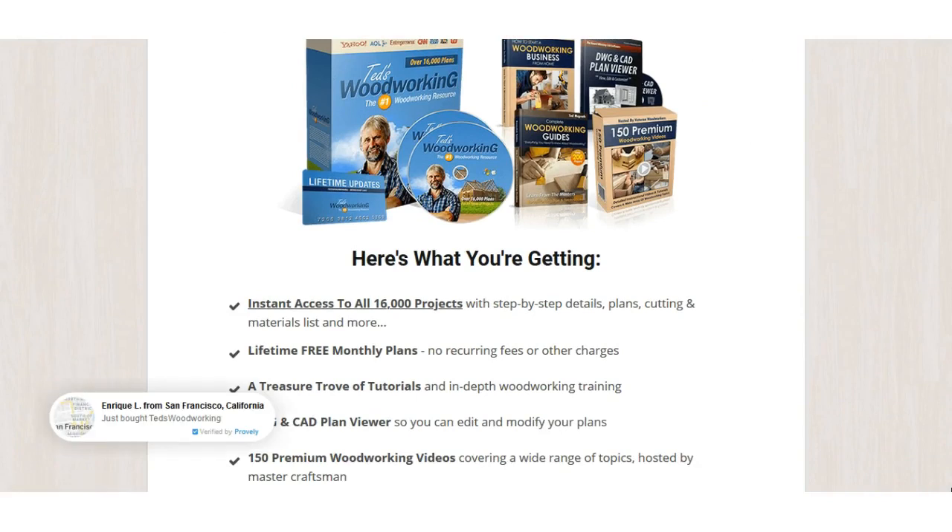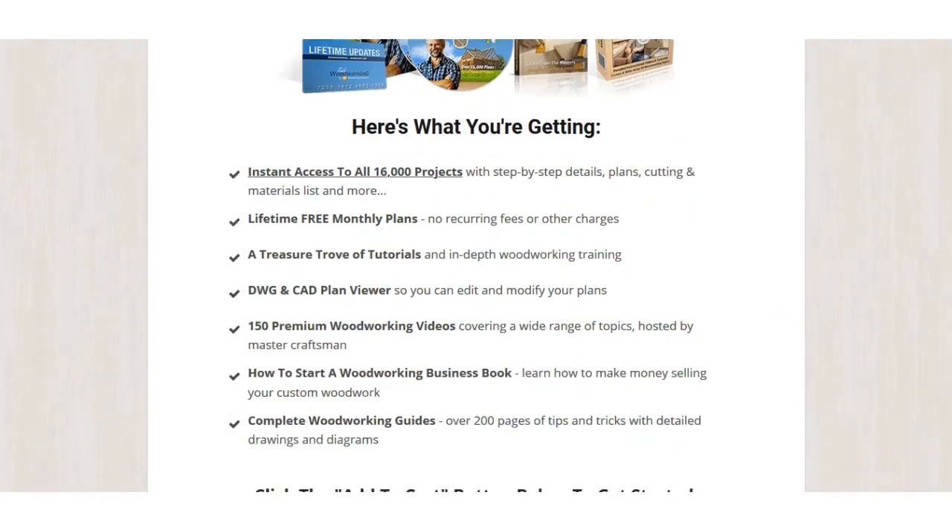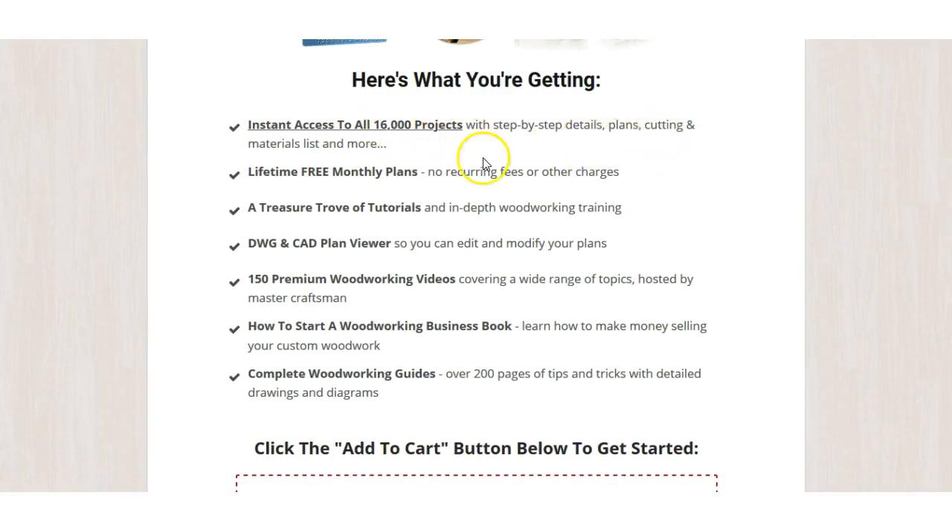Here's what you're getting. On the website you can see notifications popping up showing people buying it — you can see it's pretty popular. Instant access to all 16,000 projects with cutting and materials list, lifetime free monthly plans with no recurring fees, a trove of tutorials and in-depth woodworking training, plus DWG and CAD planner viewers so you can edit and modify plans.